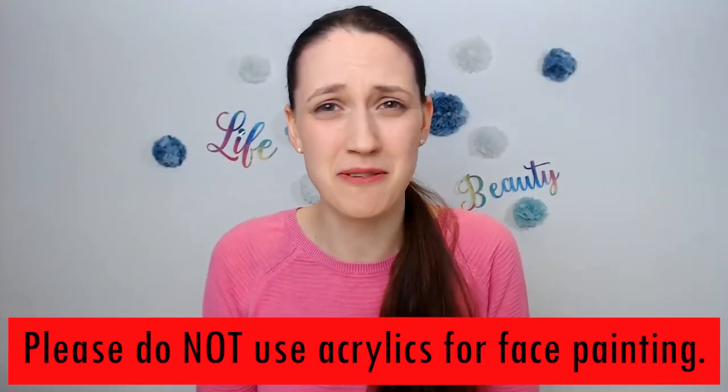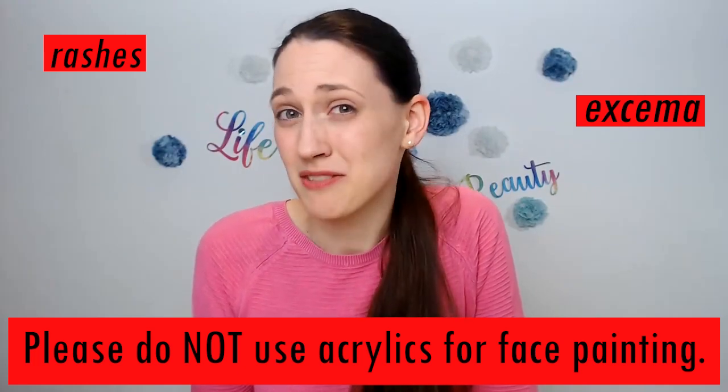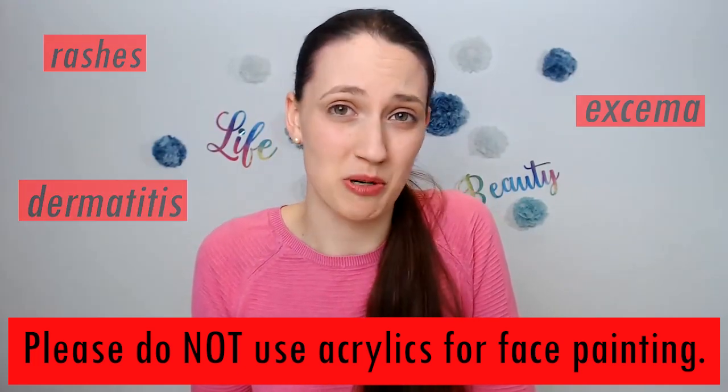Have you bought any face paints yet? Oh, I'm just gonna get some acrylics. They're cheap and I can get them at any craft store. Acrylic paints are not safe for the face. They contain ingredients that can cause rashes, eczema, and in extreme cases even dermatitis or other health problems.